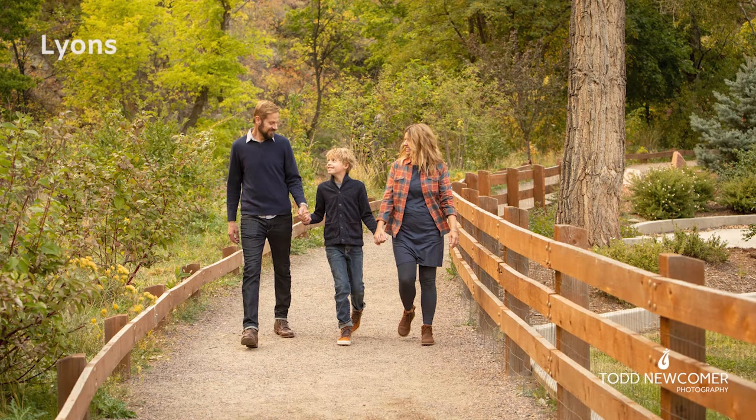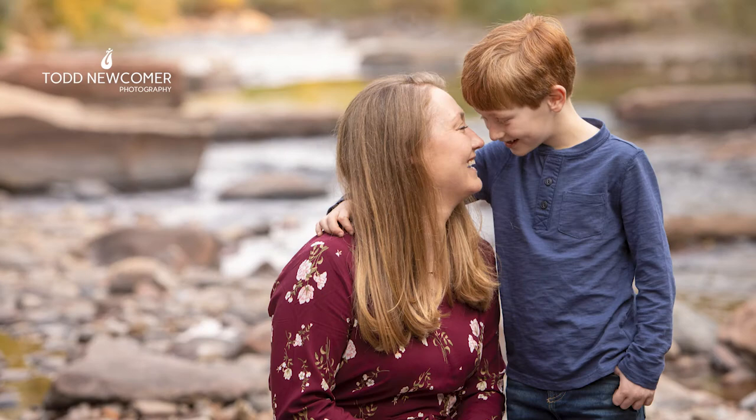Just south of Loveland and west of Longmont, Lyons is a great little spot with views of the St. Vrain River and the unique red sandstone walls.